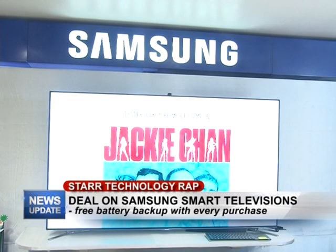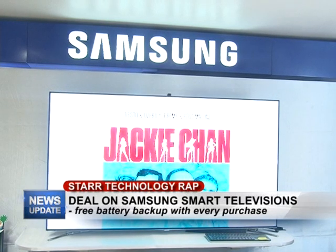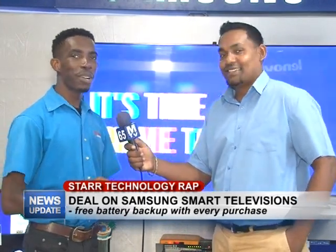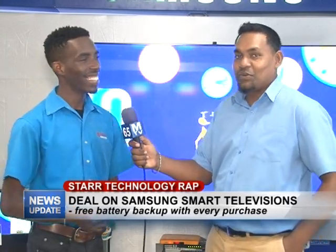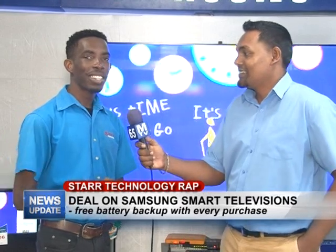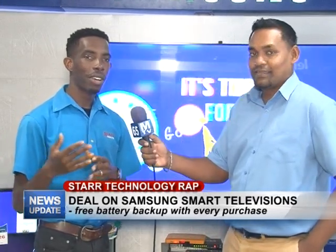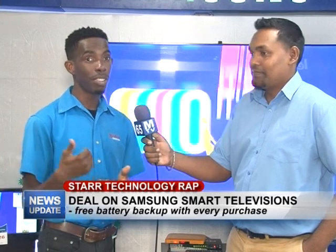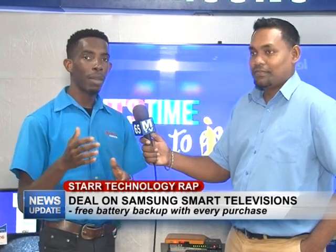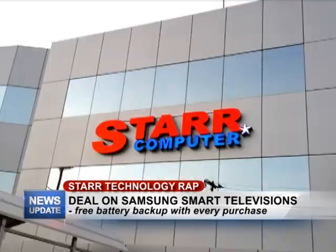This deal is ongoing right now, so as long as we have televisions in stock you can come in, pick up your television, and make sure you get your backup when collecting. There's some renovation work going on — that's a surprise, so when you come in you'll get to see what's happening here at Star. As usual, we'd like to let you guys know that we appreciate your following on Facebook, and we like that you're continuously tuning into the program. Make sure you like and share what we have to offer to Guyana.